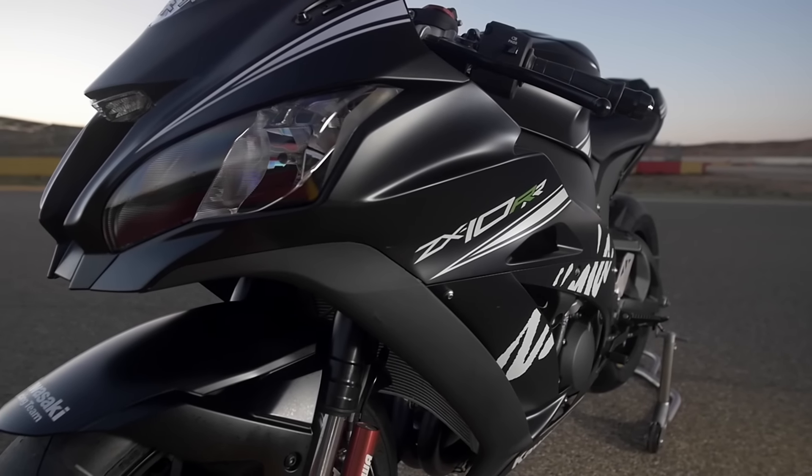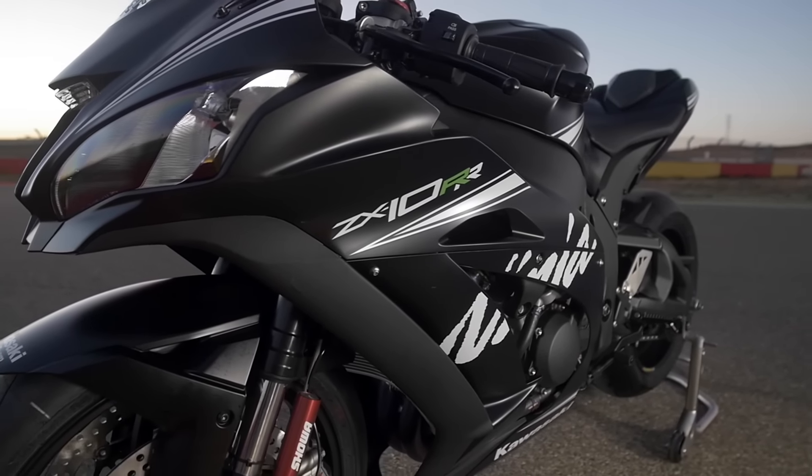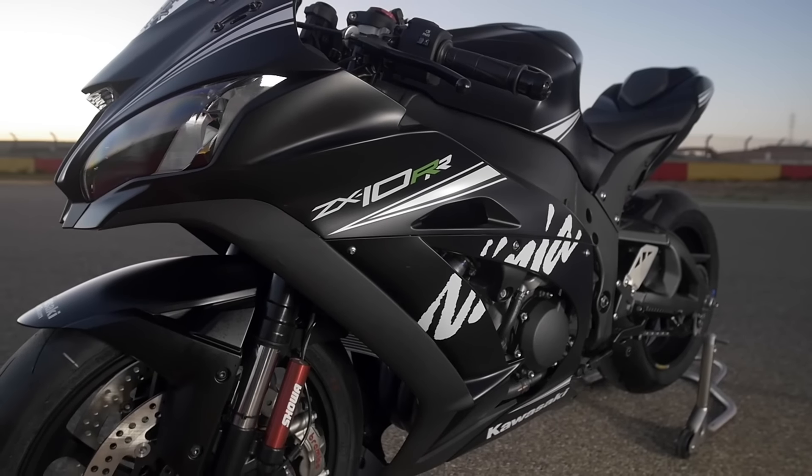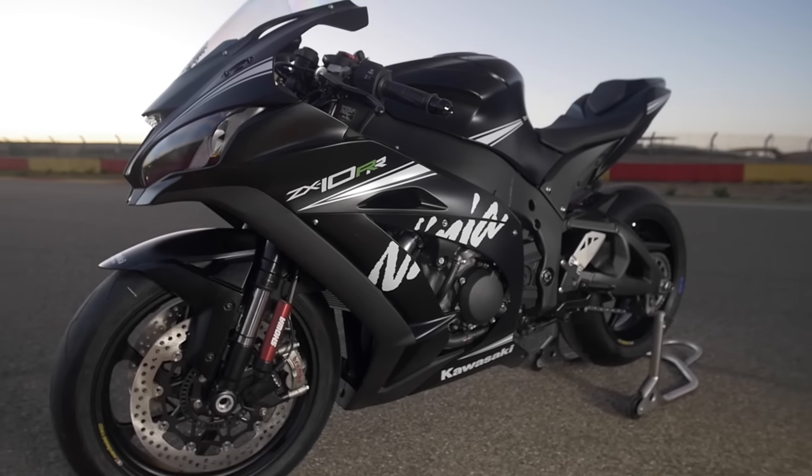Next year's Superbike rules are more restricted, more towards super stock, so the higher spec the bike is in standard trim the better it's going to do at Superbike racing. That's why Ducati, for example, with their Panigale R which has got a race engine in it as standard, is going to do quite well next year.